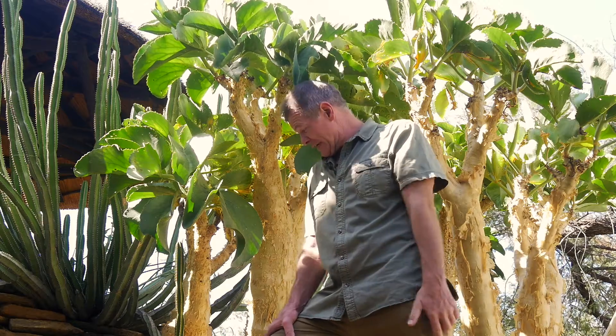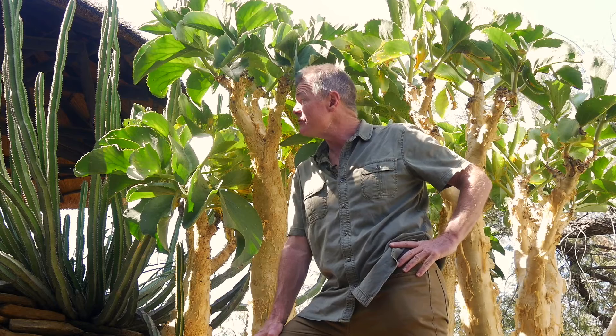They call it the butter tree, but you won't get any butter from this. Sometimes called the wild grape tree, but I would very strongly advise against eating its fruit. I call it Syphostema Kurari. I'm Gus, the African Plant Hunter.